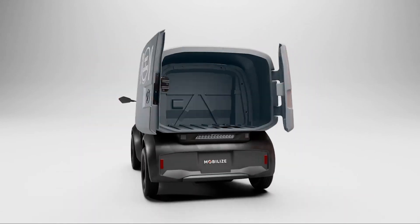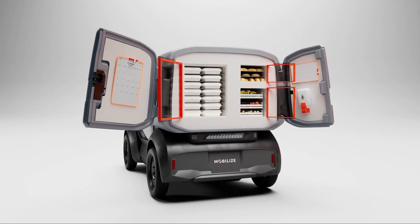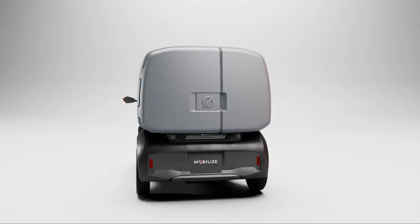Mobilize Bento, with its blend of convenience, customization, and cutting-edge features, is a game-changer for professionals.